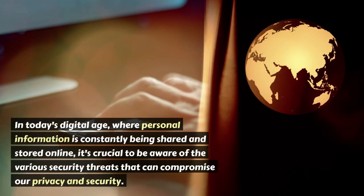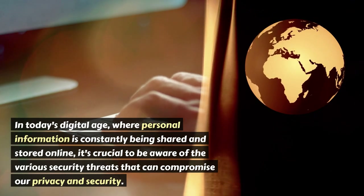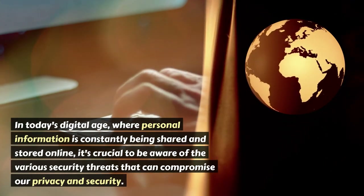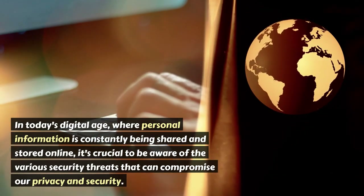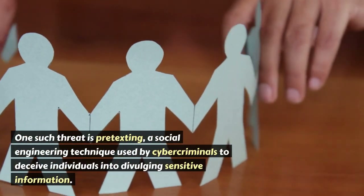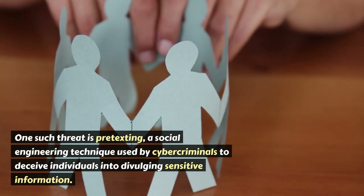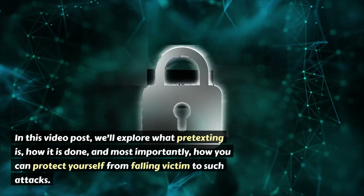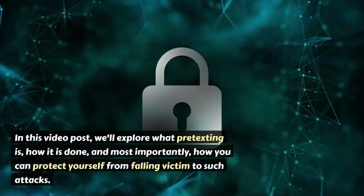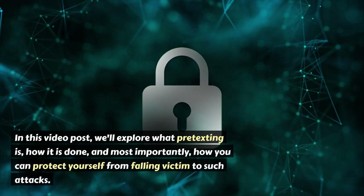In today's digital age, where personal information is constantly being shared and stored online, it's crucial to be aware of the various security threats that can compromise our privacy and security. One such threat is pretexting, a social engineering technique used by cybercriminals to deceive individuals into divulging sensitive information. In this video post, we'll explore what pretexting is, how it is done, and most importantly, how you can protect yourself from falling victim to such attacks.